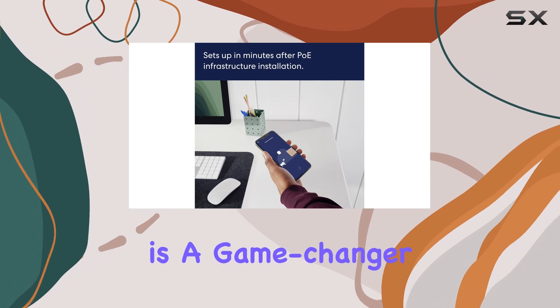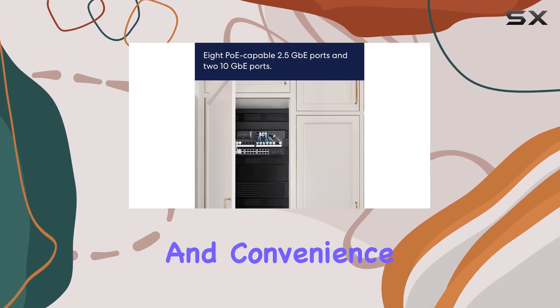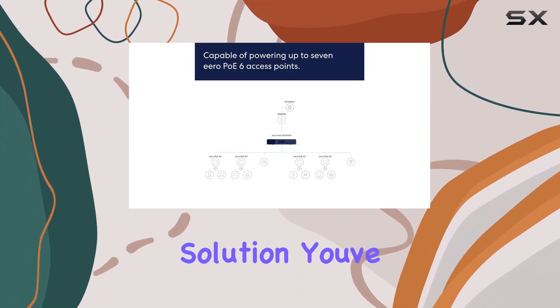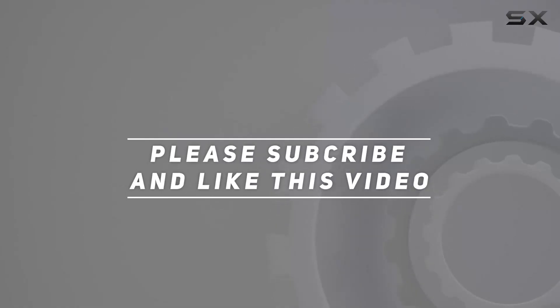In conclusion, the AeroPo Gateway is a game-changer in the networking arena, offering power, speed, and convenience in one sleek package. If you're looking to take your network to the next level, this might just be the solution you've been waiting for. Check out the video description for an updated price, and thank you for watching!